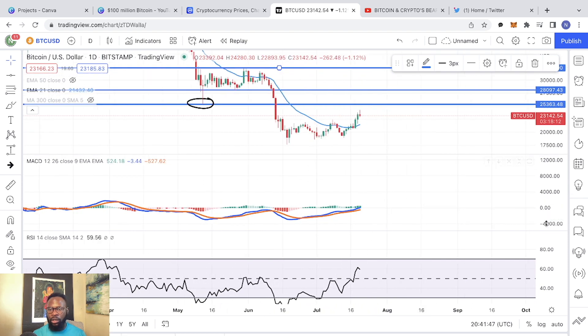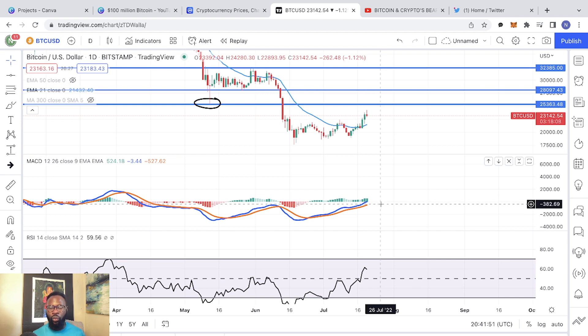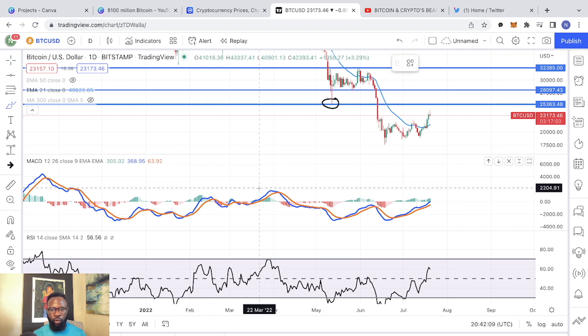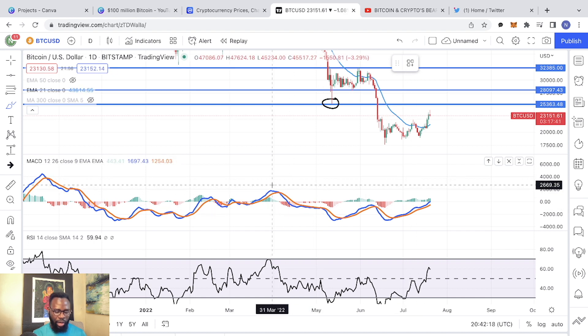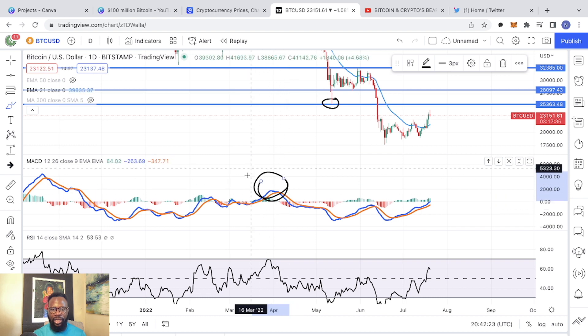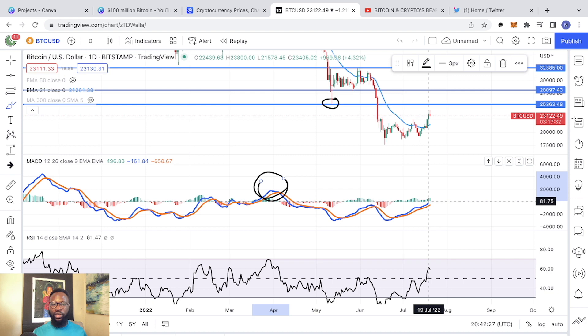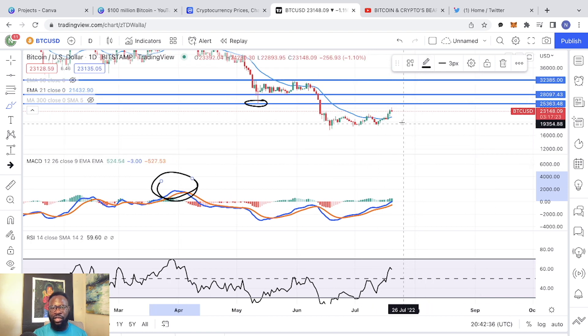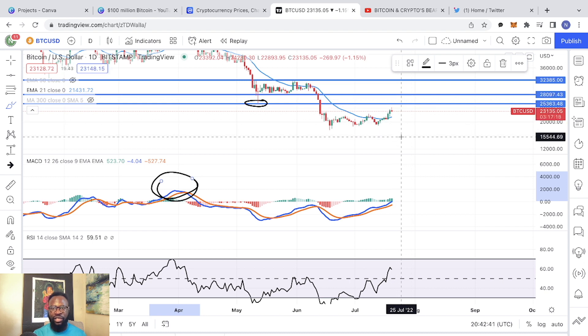If you also look at the daily MACD, it is looking extremely bullish right now. We are about to break above the zero line. So once we break above the zero line, we are back in bullish territory for the first time in a very long time. The last time the daily MACD was trading in bullish territory — right above the MACD zero line — you have to go all the way back to late March and early April. So once this daily MACD breaks above the zero line, most likely you are going to see a sharper move that is going to push the price of Bitcoin above $25,000.